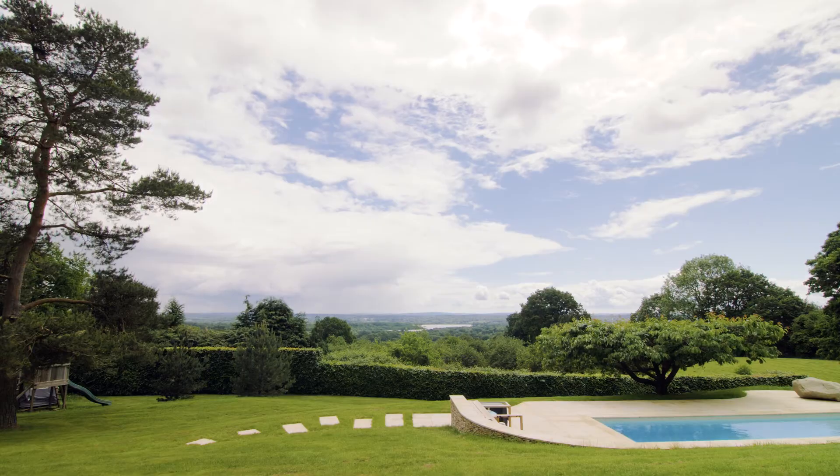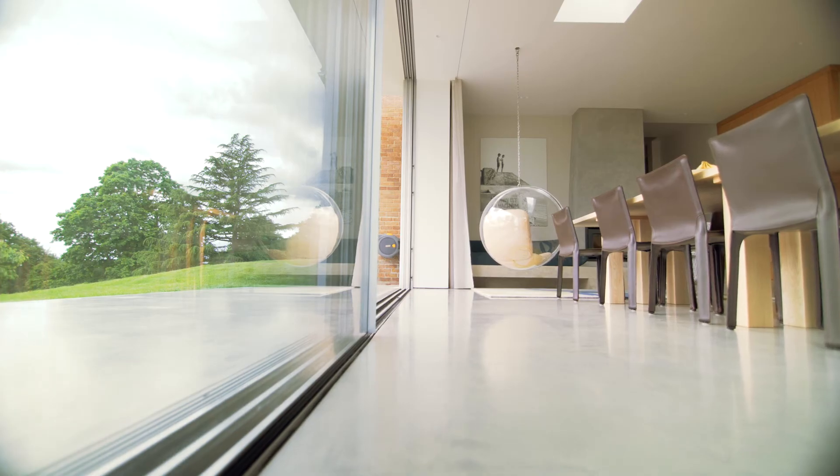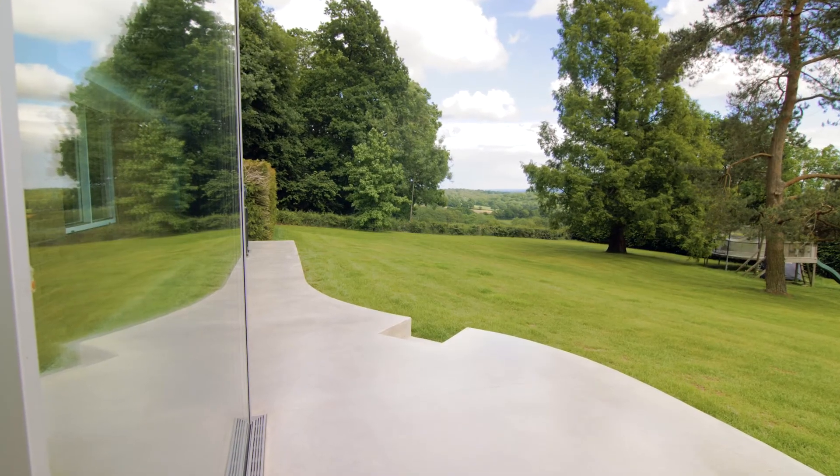We're lucky enough to have great views and the floor needed to be a subtle foil for the beautiful views outside, as well as potentially some nice furniture on the inside.